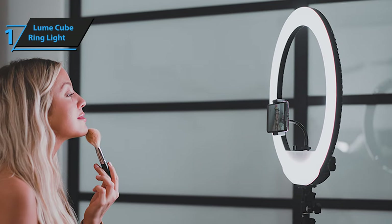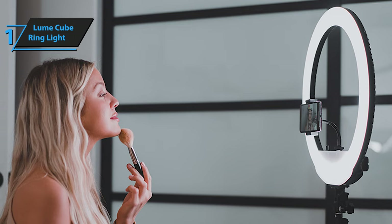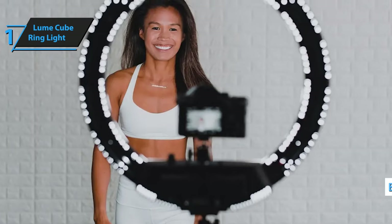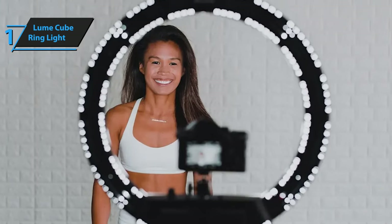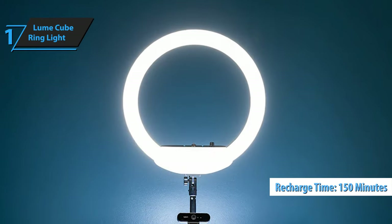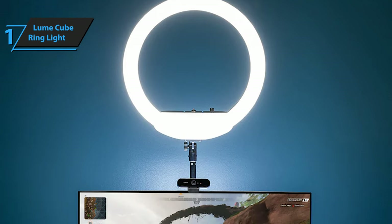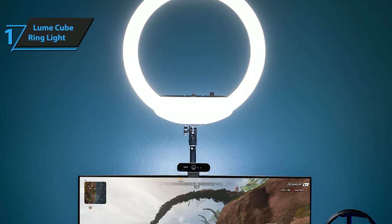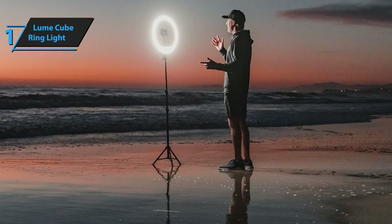Power options are flexible, allowing you to use either mains electricity or the integrated lithium-ion battery. The latter provides up to 70 minutes of light at full brightness, extending to 120 minutes at lower power levels. A full recharge takes just 150 minutes, and the light can be used while charging. Adding to its convenience, the Lume Cube ring light includes two USB-A ports, letting you connect and power your phone or other devices.